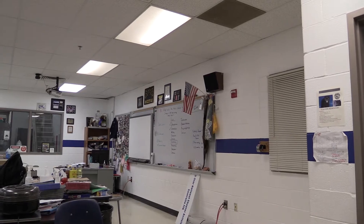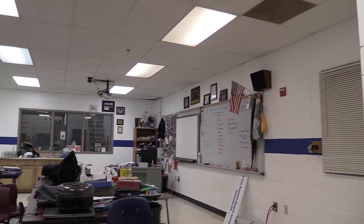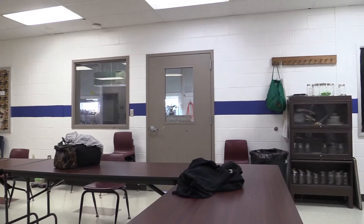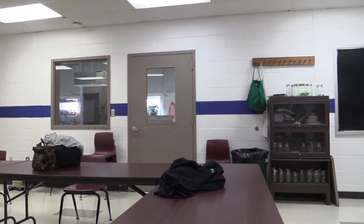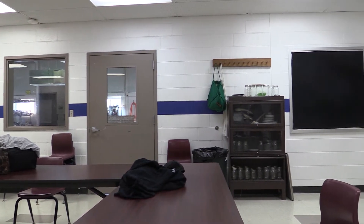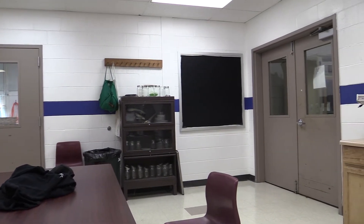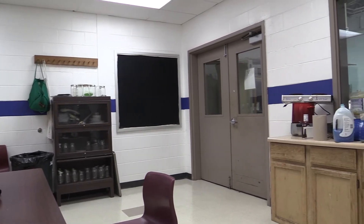This classroom is used for both the metal shop and the small engine shop for class time and lab work. Something to make sure to have is adequate power to run several types of equipment and have at least one dedicated line for the chop saw. Also, the ventilation system is not as powerful as would be preferred.